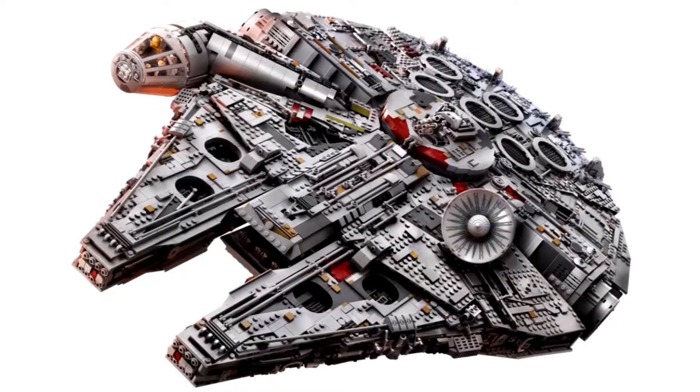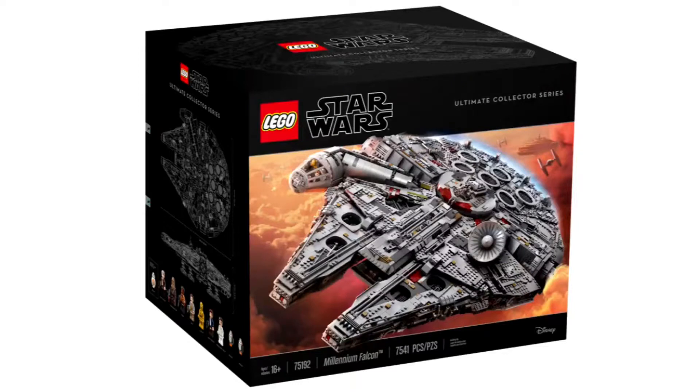A good choice would be Lando Calrissian, because he owned the Millennium Falcon at one point. I'd love a new Lando figure. Also Nien Nunb would be a great figure, because he and Lando flew the Millennium Falcon in Episode 6.